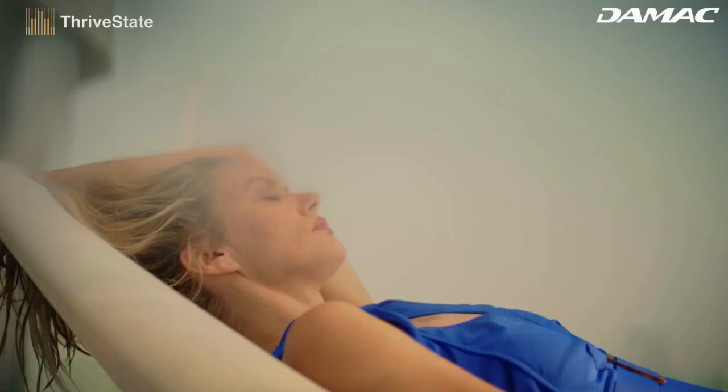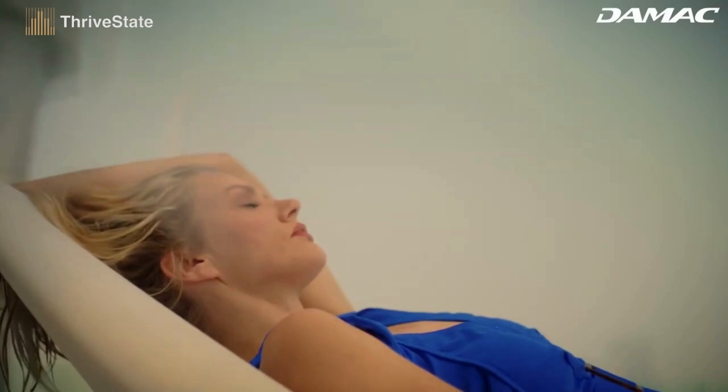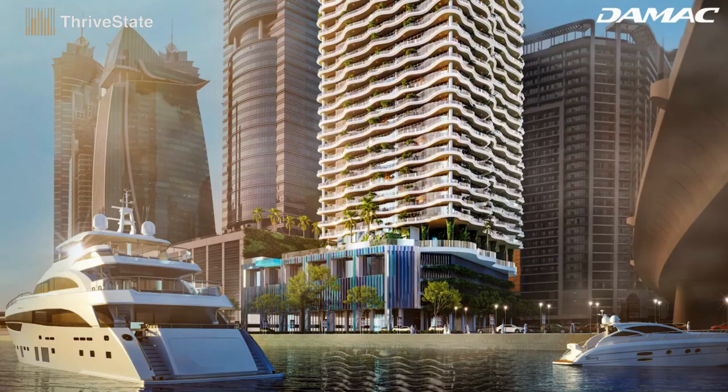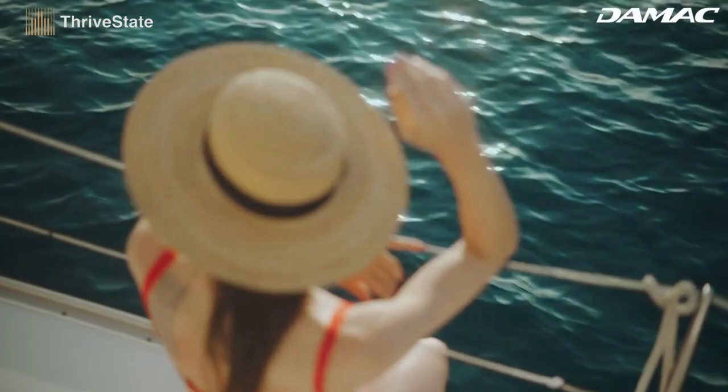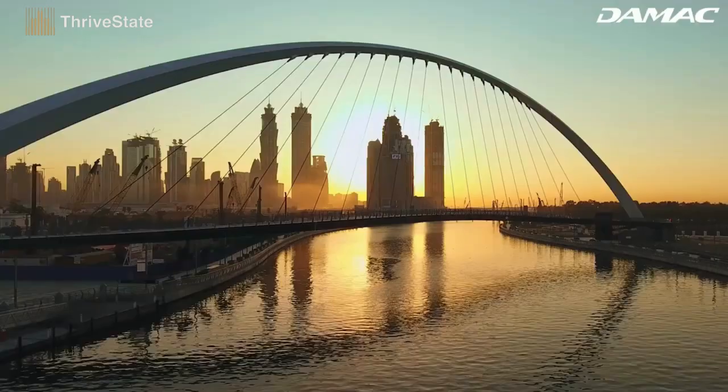At Chic Tower, we meditate with our eyes closed, but we enjoy the view with our eyes full of wonder. Our home boasts sweeping panoramas of Dubai's iconic canal and beyond, allowing us to revitalize our perspective on life every time we take a look out of our window.